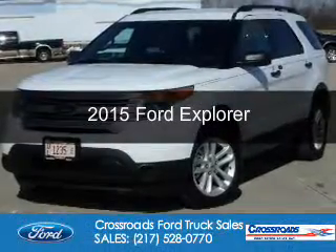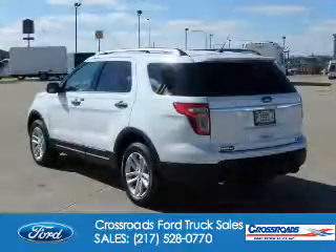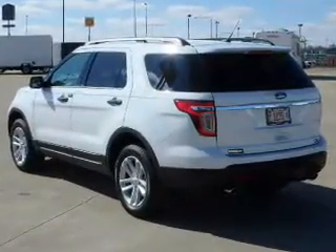This is a used 2015 Ford Explorer. It's powered by four-wheel drive, a 3.5-liter six-cylinder engine, and a six-speed automatic transmission.